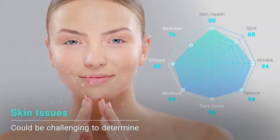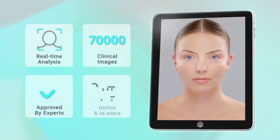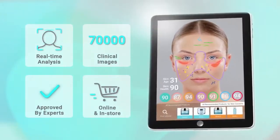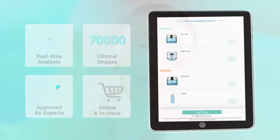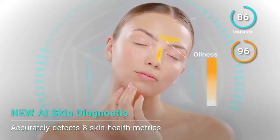If you are looking for skincare recommendations based on your specific needs, UCAM's AI Skin Diagnostic Tool is here to grant your wish. Highly accurate skin analysis powered by AI machine learning is easily enabled online and in-store.